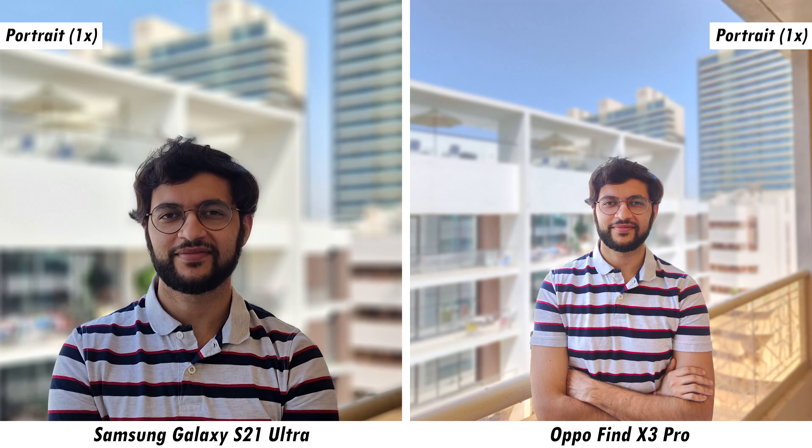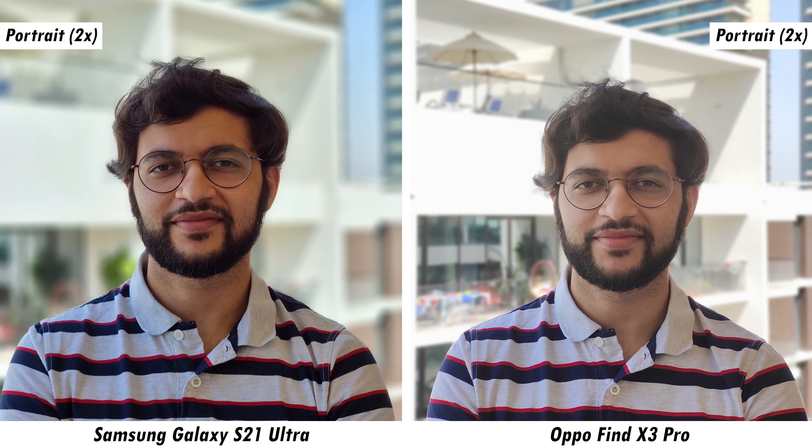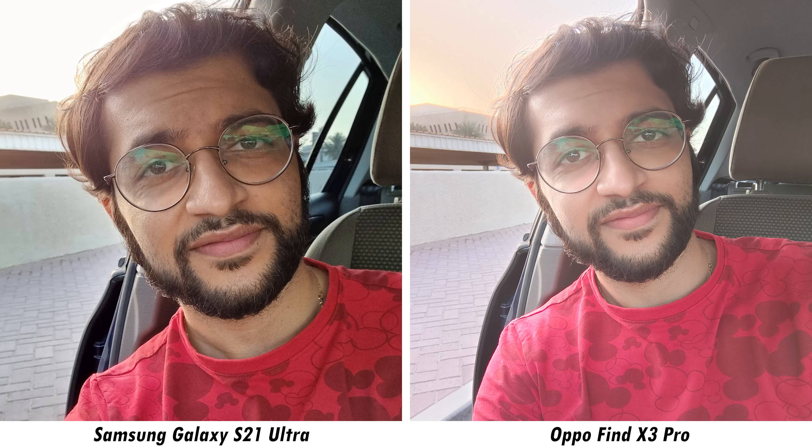Another set of samples confirms that the microscope camera brings a completely different dimension to any subject. For more microscope camera examples, check out our full review of the Oppo Find X3 Pro linked in the description. Moving on to real-world zoom samples — at 1x and 2x it's extremely hard to tell the phones apart.